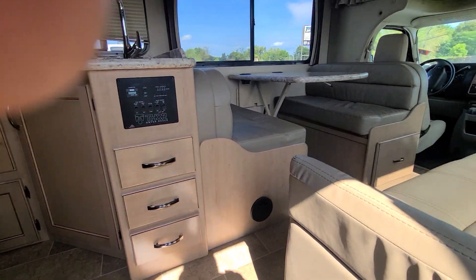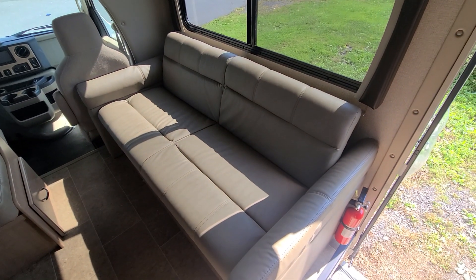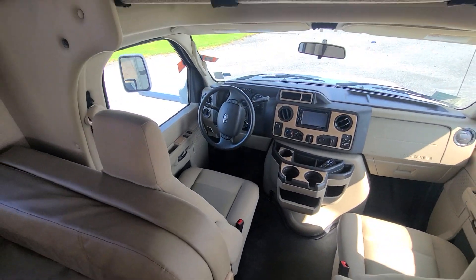Step inside. There's your dinette — you can have four people sitting there and two or three sitting on the couch. The driver's seat's up here. It's got 11,000 miles on it. Onboard generator.